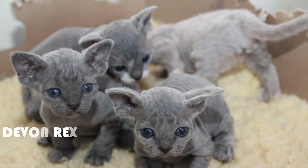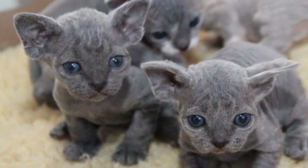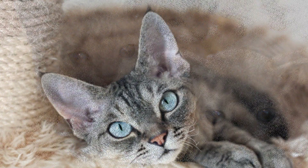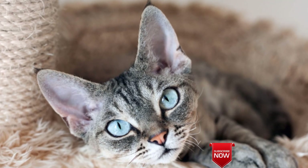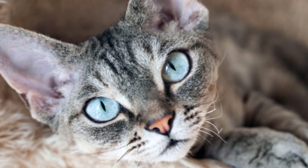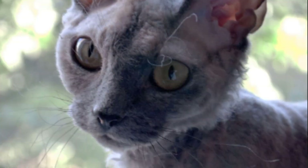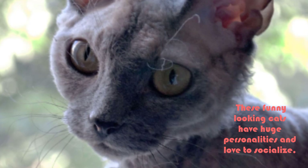Number 4: Devon Rex. One of a few cat breeds with big ears, Devon Rex cats — along with the Cornish Rex cats they resemble — also have short, curly, soft hair. This breed was discovered in the 1950s when a woman noticed one kitten in a litter of strays sporting the curly coat, prominent ears, and tiny snout. These funny-looking cats have huge personalities and love to socialize.